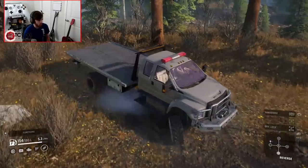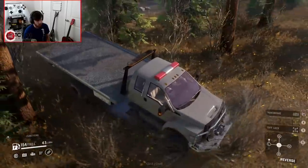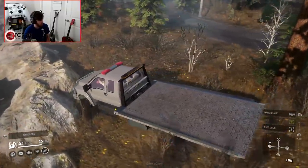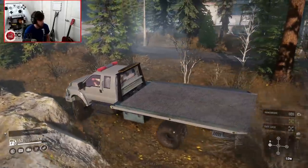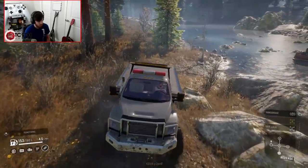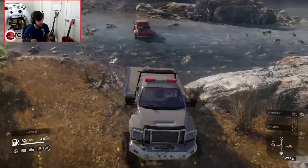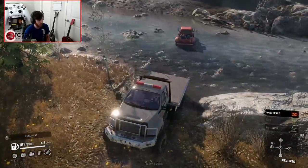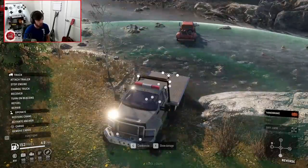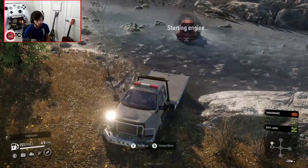Probably the best way to do this is going to be to position ourselves between the trees here. We'll hit the front end over here — should have just enough space. And we'll back this guy up. Now, I don't necessarily want to load it onto the rollback right here. I do want to winch it a little closer to the edge before I actually start to use the rollback.